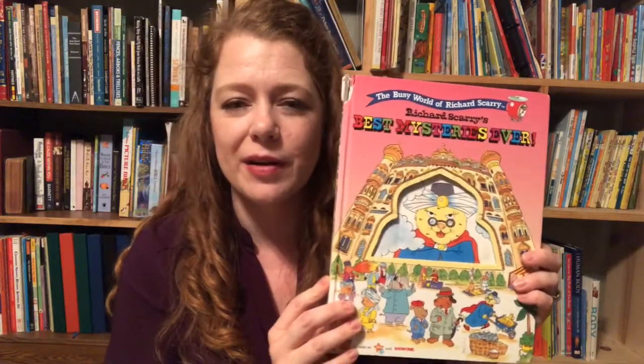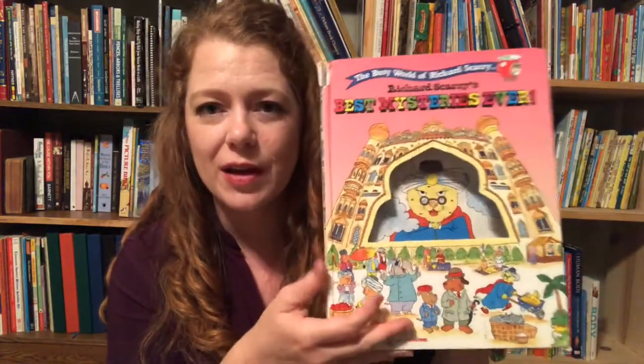I'm going to be completely honest with you — I think you might have to get this one used, but I wanted to do the review on it anyway because if you can get it, it's a cute book.